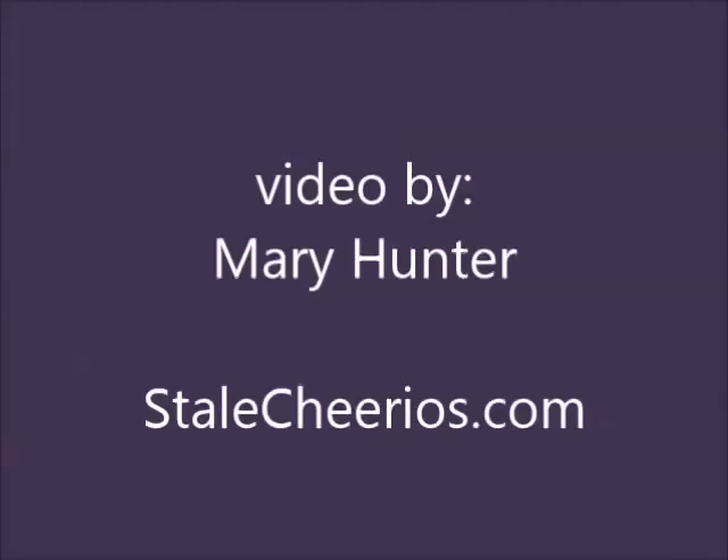If you liked this video, I encourage you to subscribe to my YouTube channel and to also follow my blog at stalecherios.com. Thank you for your support.